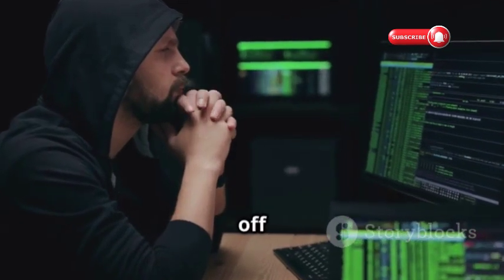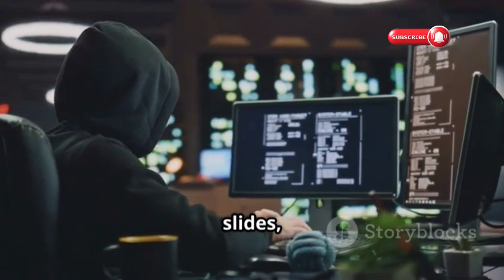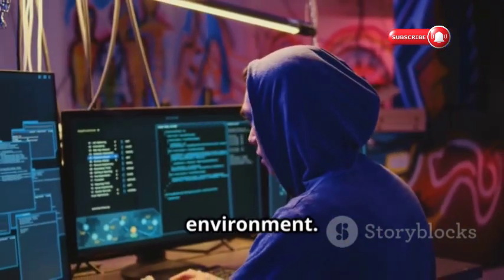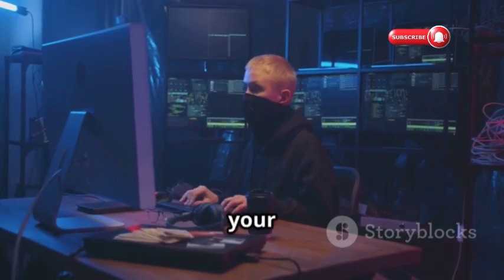First up, we're kicking things off with Hack the Box. Think of it as your personal digital playground — but instead of swings and slides, you've got systems begging to be hacked. Test your penetration skills in a safe, legal environment. Whether you're a beginner or a pro, Hack the Box has challenges to push your limits.